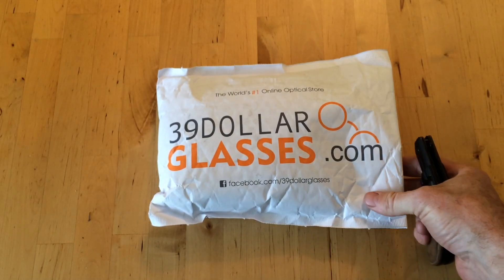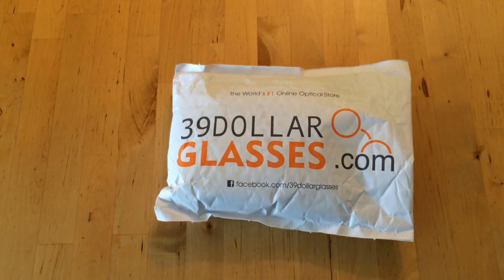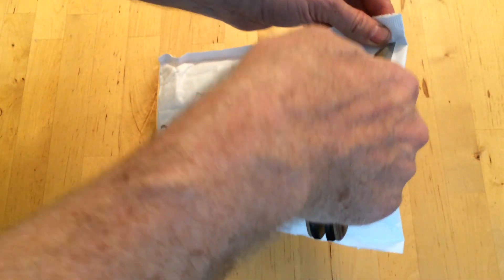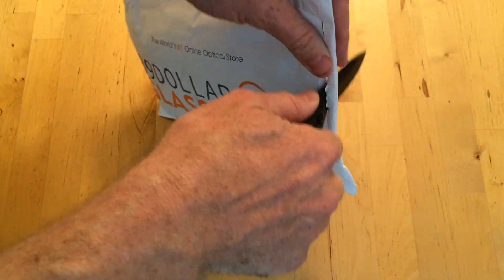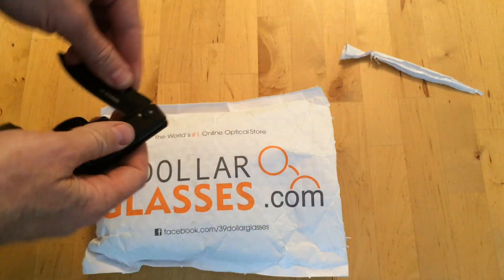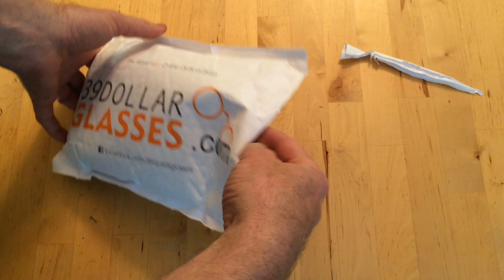This is the $39Glasses.com unbagging video. I don't have any deal with these guys — I just buy stuff from them every couple of years when I need glasses. I really like the price and I like the quality, so I'm doing an unbagging video here.